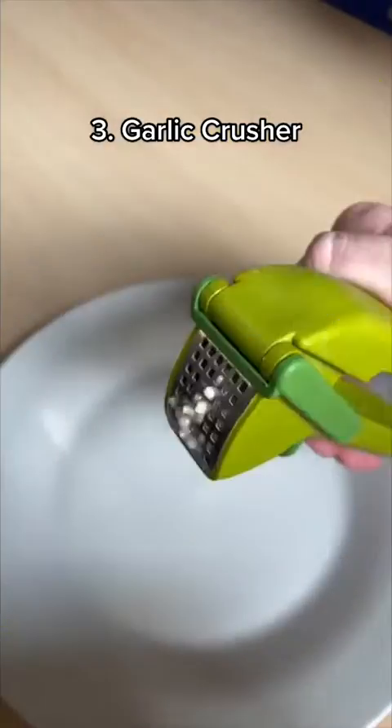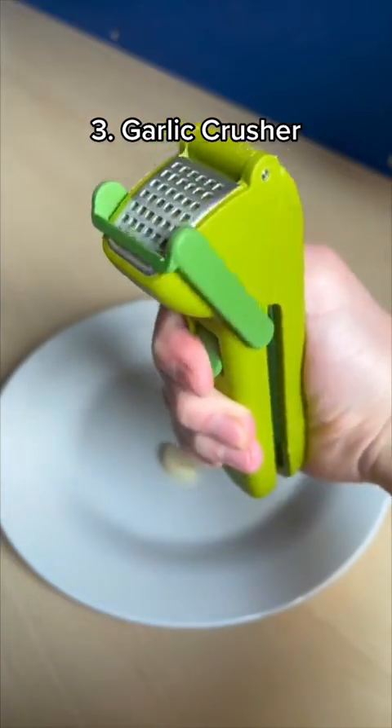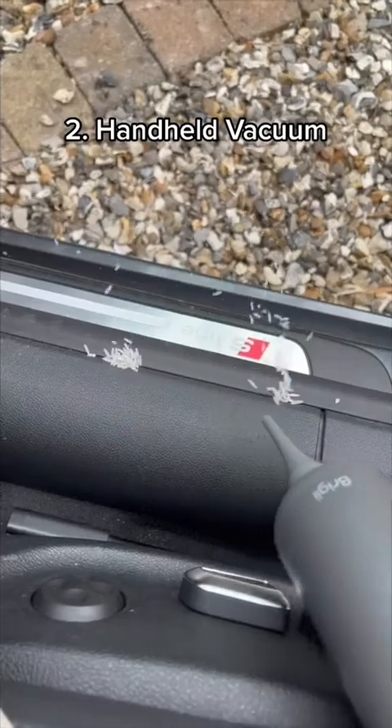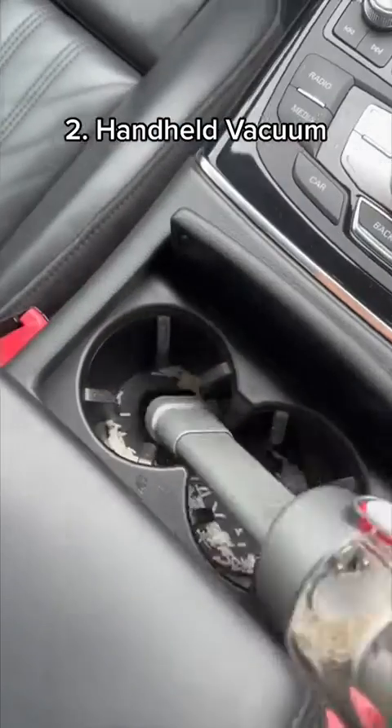This is a garlic crusher which crushes garlic super easily and has a built-in wiper blade to remove the excess. This is a handheld vacuum which sucks and blows to clean small messes around the house, on your desk, and even in your car.